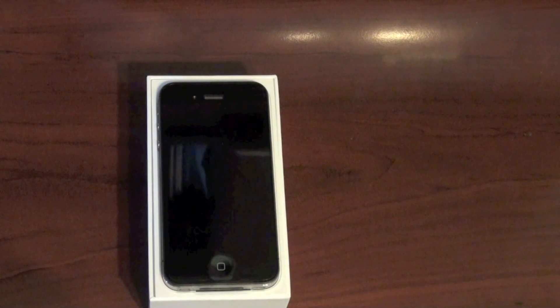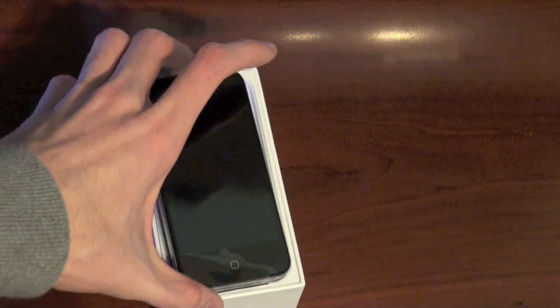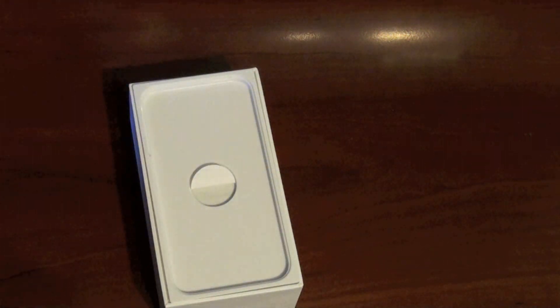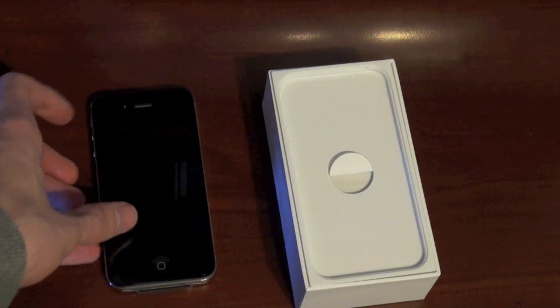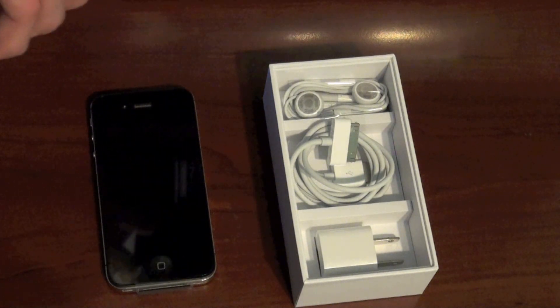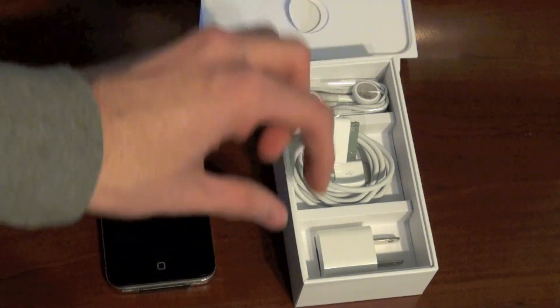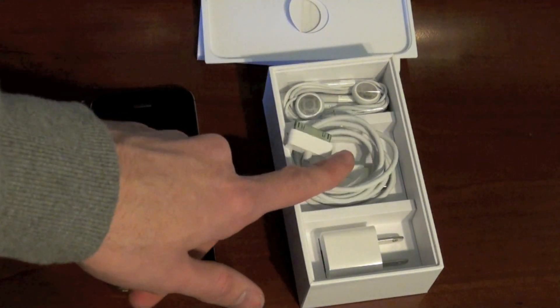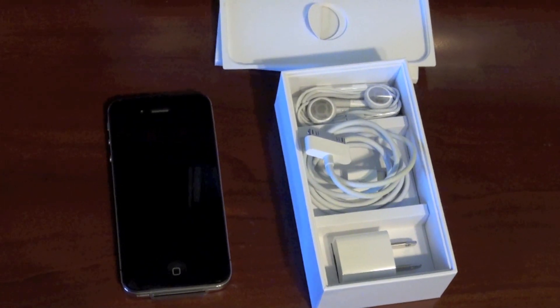Open it up. They had to actually open it up to activate it at the store. As you can see, I still have all the coating and stuff on it, because I didn't really think it was fair to take all that off since it is not mine. And here, you've got manuals, instructions, all the doodads, charger, USB, and headphones. So that's basically the gist of it.